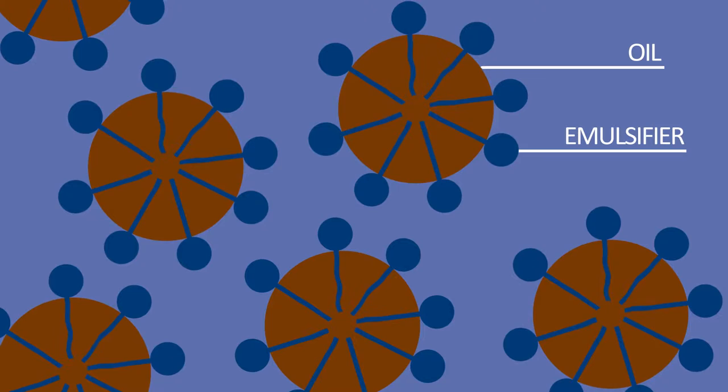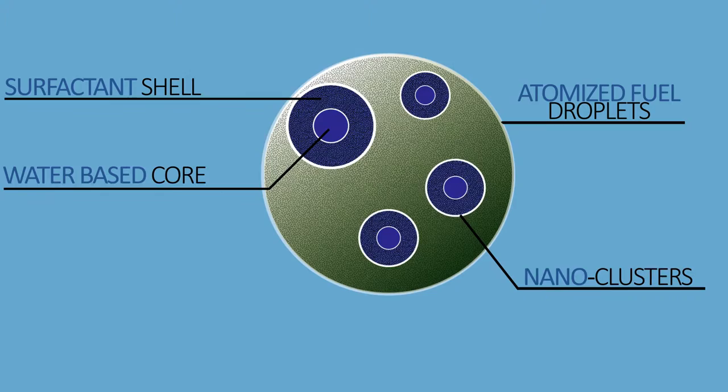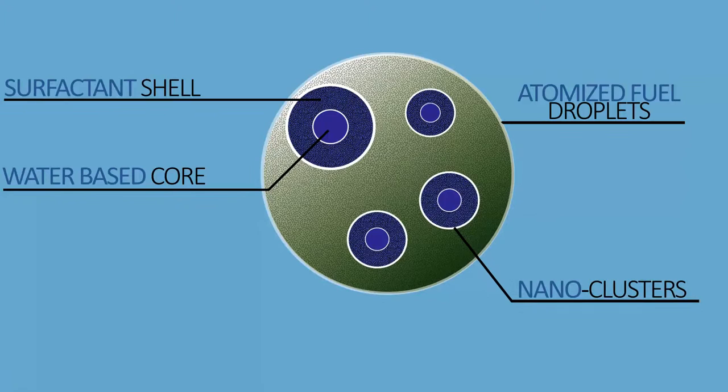Surfactants act as detergents, emulsifiers, and dispersants. Nanox works by creating a homogeneous mix of three to nine nanometer nanoclusters in fuel. These nanoclusters have unique physical, chemical, and catalytic properties to work at different stages of the combustion cycle within the fuel.